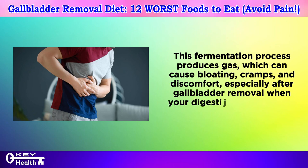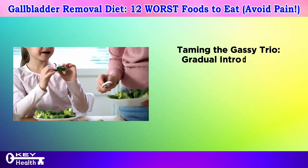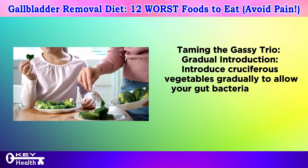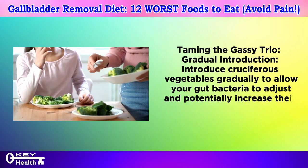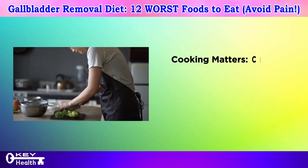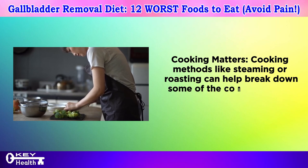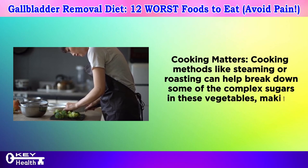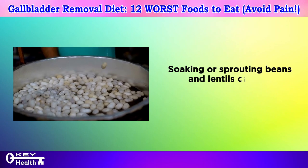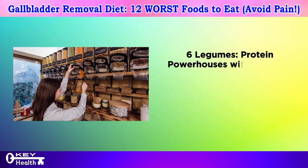To tame the gassy effects, introduce cruciferous vegetables gradually to allow your gut bacteria to adjust. Cooking methods like steaming or roasting can help break down some of the complex sugars, making these vegetables easier to digest. Soaking or sprouting beans and lentils can also help reduce their gas-producing potential.